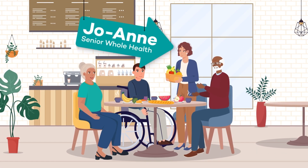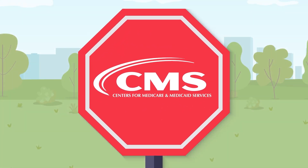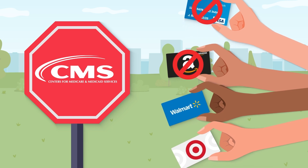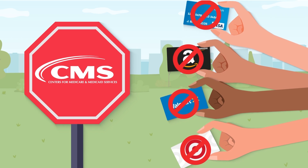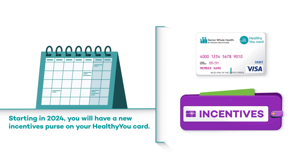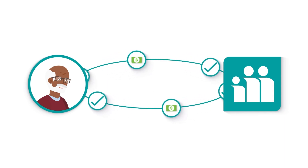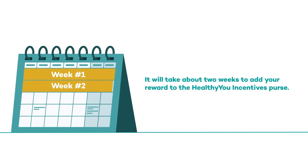CMS has continued to restrict the types of gift cards that companies like Senior Whole Health can send to you. They could not send a Visa or Amazon gift card, for example, and starting in 2023 they can no longer send ones from big box stores like Walmart. So Senior Whole Health has changed the way you can receive rewards. Starting in 2024, you will have a new incentives purse on your Healthy You card. You can still let them know when you've completed your healthy activities that qualify for rewards in the same way, and they will be adding new ways to do it too. Once you do that, it will take about two weeks to add your reward to the Healthy You incentives purse.